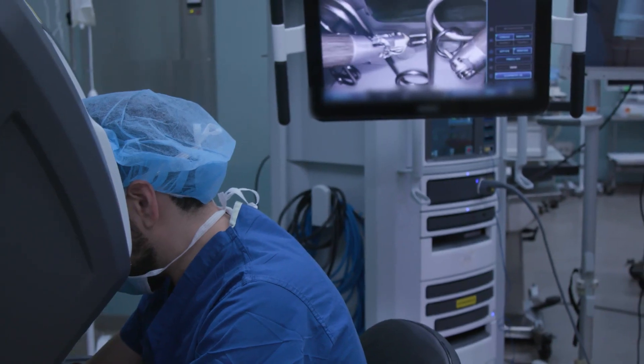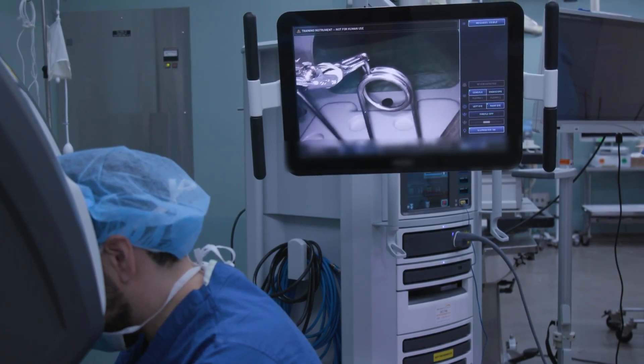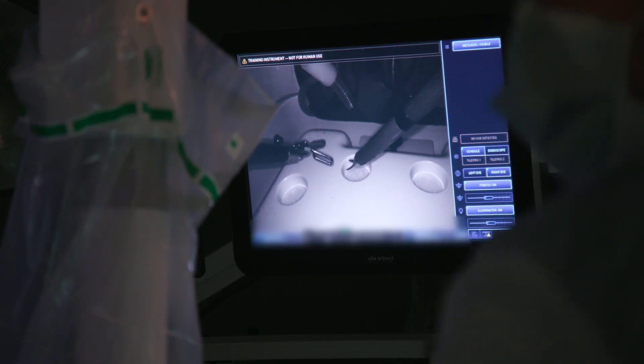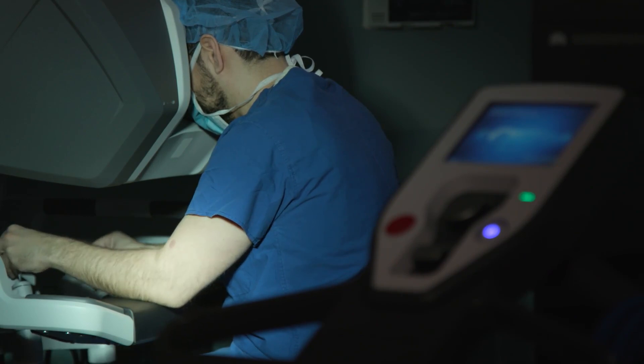Now, robotic surgery is much more refined in that the camera we use actually has two lenses, so it gives us a three-dimensional view when we're looking at it under the console, which is sitting next to the robot. The instruments we use are much more refined as well — the ends of the instruments have these wrists, much like the wrists that I use, so that when I'm using them in the console, it turns much like what I do.